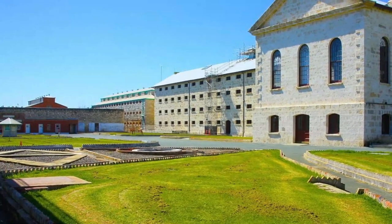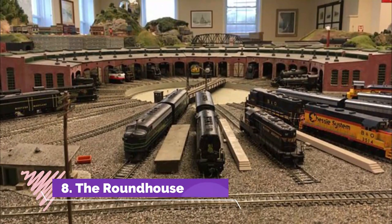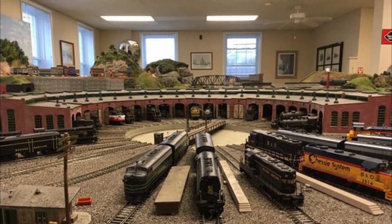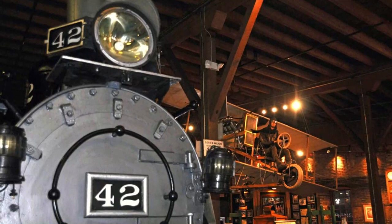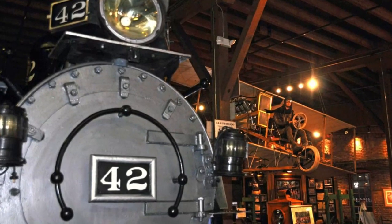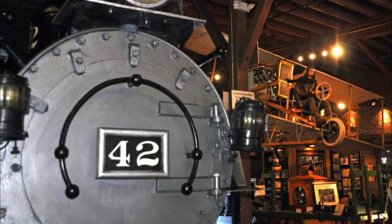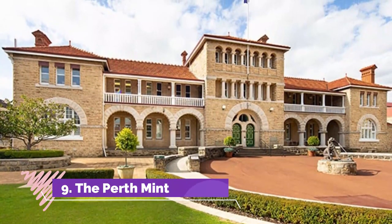Number eight: The Round House. The Round House in Fremantle is an iconic and historic building — the oldest public building in Western Australia. Opened in January 1831, it was initially used as a prison for people who had committed minor offenses. Today it is a popular tourist attraction, and the one o'clock time signals are reenacted every day when the time ball is dropped and the cannon is fired.